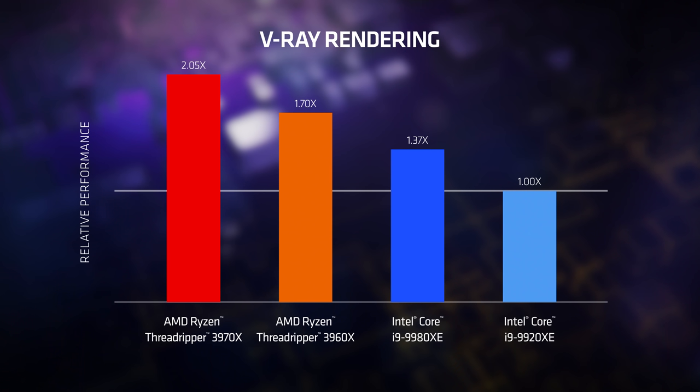3D rendering is perhaps the most significant task that someone might undertake with a Threadripper CPU. V-Ray is a very powerful renderer for a variety of 3D modeling packages, and you can see that the story there isn't much different — both third-gen AMD Ryzen Threadripper CPUs stand above any other processor in the space.